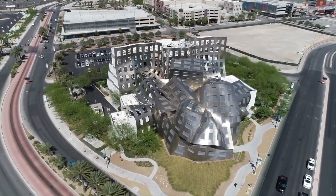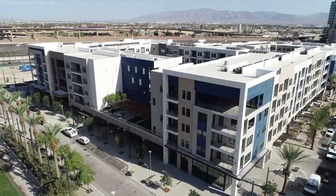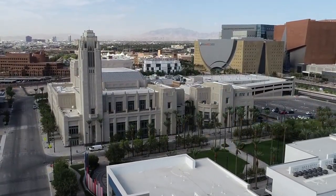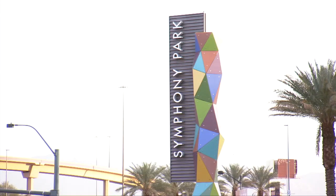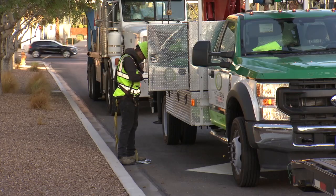Symphony Park in downtown Las Vegas is known for the Lou Ruvo Center for Brain Health, new and luxurious residential complexes, and of course, the Smith Center for the Performing Arts. But it is also becoming quite the outdoor gallery of public art. Just in recent weeks, two new pieces have claimed their spots in Symphony Park.